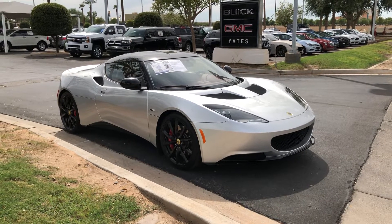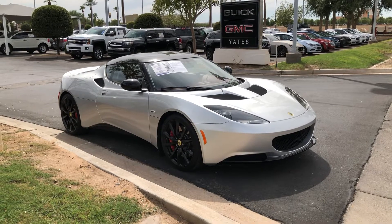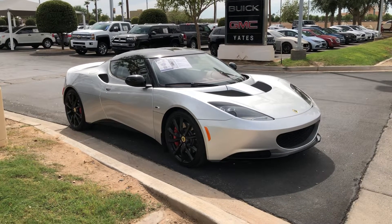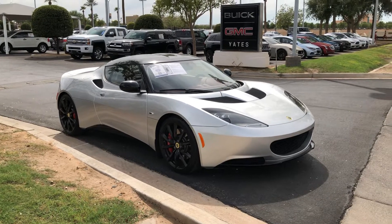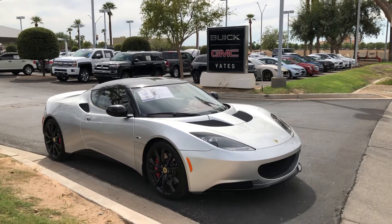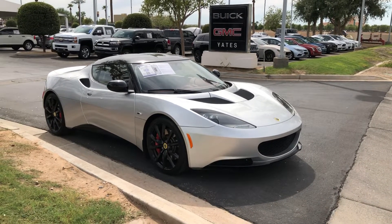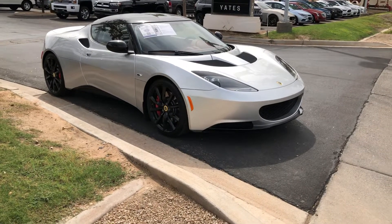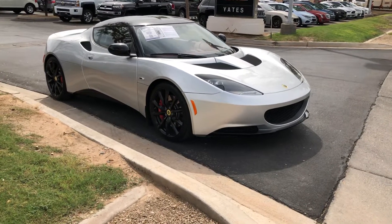Hi, this is Mike J. Welcome back to the channel. What I want to show you here guys today is a Lotus. It's a used one. I happened to be driving by at Yates Buick GMC in Goodyear, because I work in Goodyear, and I happened to see this sitting out front. Supercar, right? No, it's a Lotus.